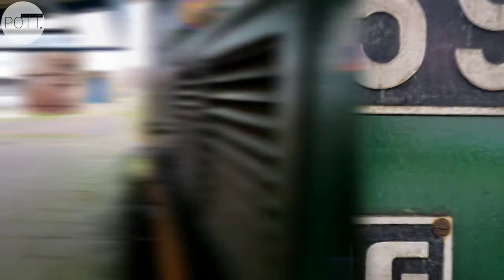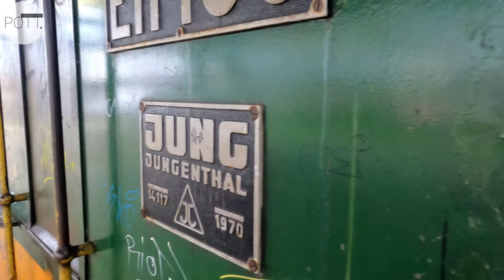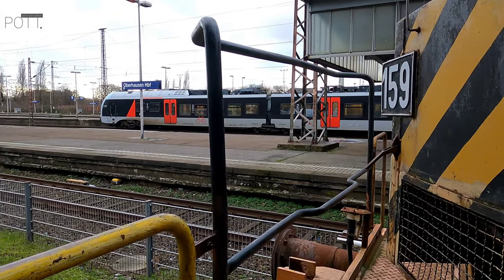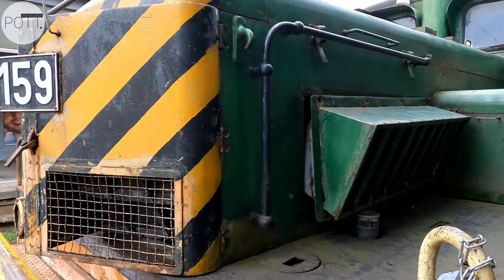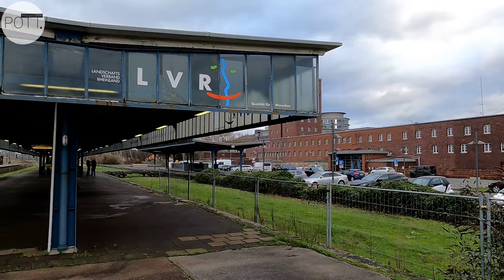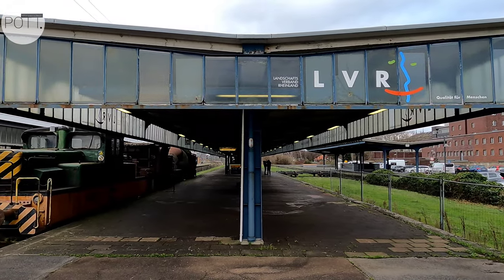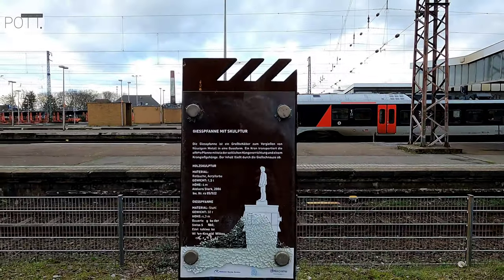Der Oberhausener Hauptbahnhof liegt an der Stammstrecke der Köln-Mindener Eisenbahngesellschaft und ist nach wie vor ein wichtiger Bahnknotenpunkt im Ruhrgebiet. Der Eintritt zum Museumsbahnsteig ist natürlich frei. Urban Exploration Made in Oberhausen – viel Spaß allen Reisenden, Bahnfans und Hobbyfotografen.